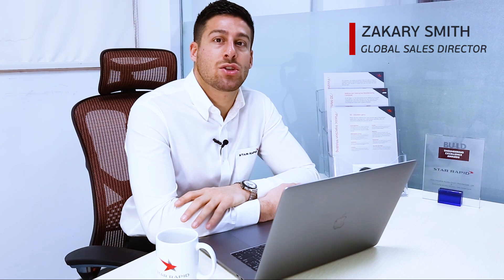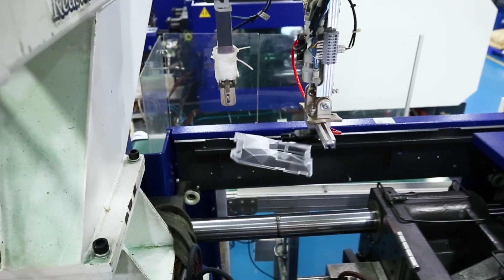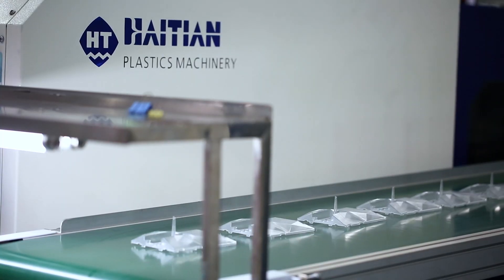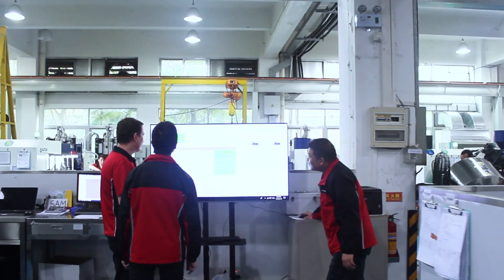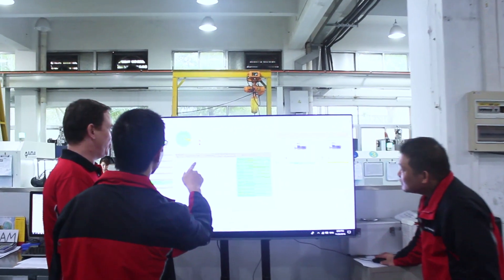Here at StarRapid, we aim to make the process of getting plastic injection mold tools and parts a seamless experience. Speed and reliability are achieved by utilizing smart manufacturing techniques whereby all processes are connected and transparent.